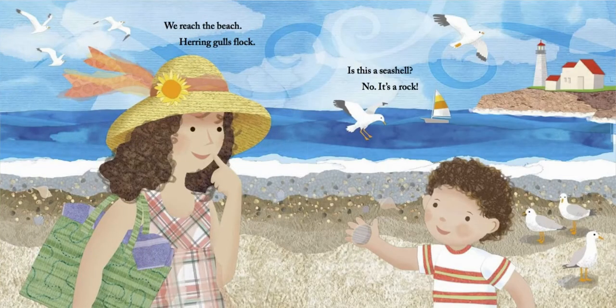We reach the beach. Herring gulls flock. Is this a seashell? No, it's a rock.